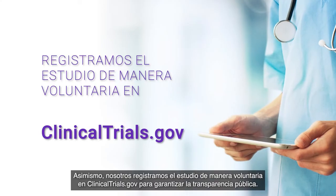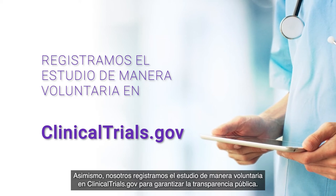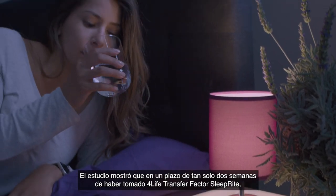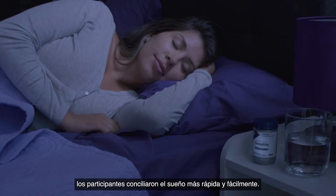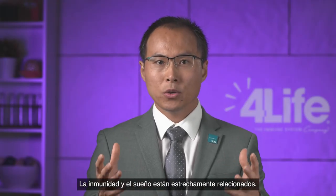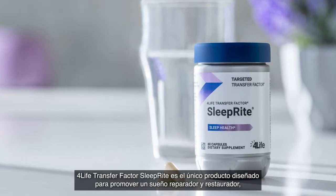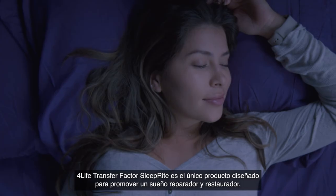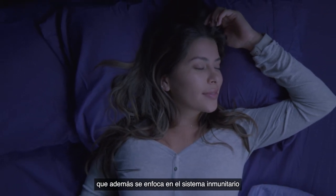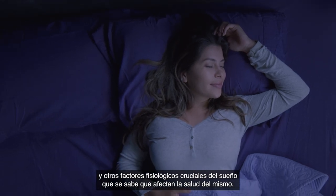We also voluntarily registered the study on clinicaltrials.gov to ensure public transparency. The study showed that within just two weeks of taking SleepRite, people fell asleep quicker and easier. The immunity and your sleep are closely connected. 4Life Transfer Factor SleepRite is the only product designed to promote restful and restorative sleep and target your immune system and other critical pathways known to affect good sleep health.